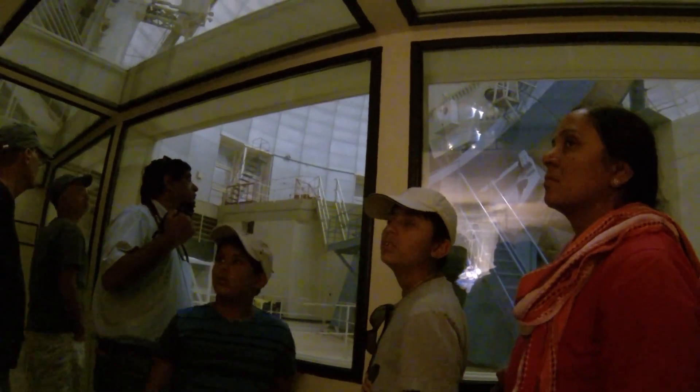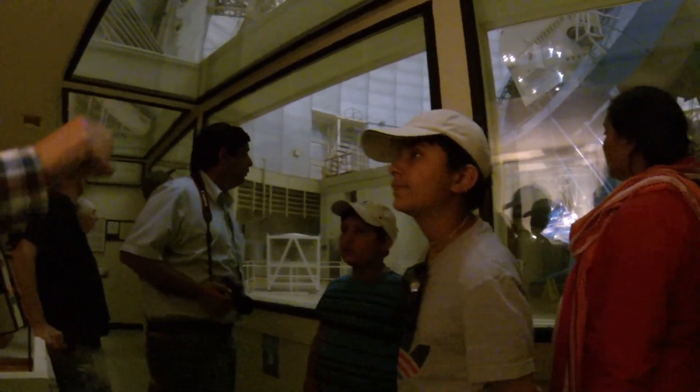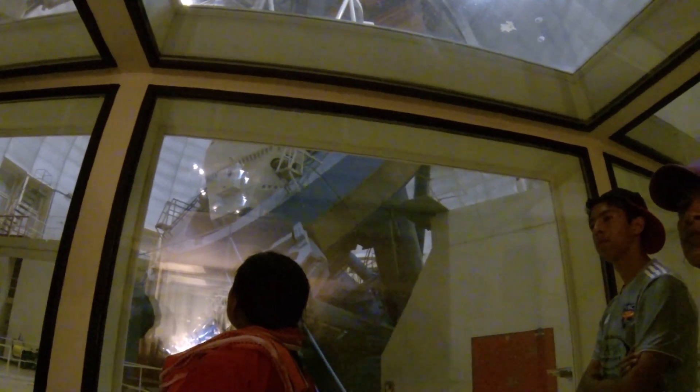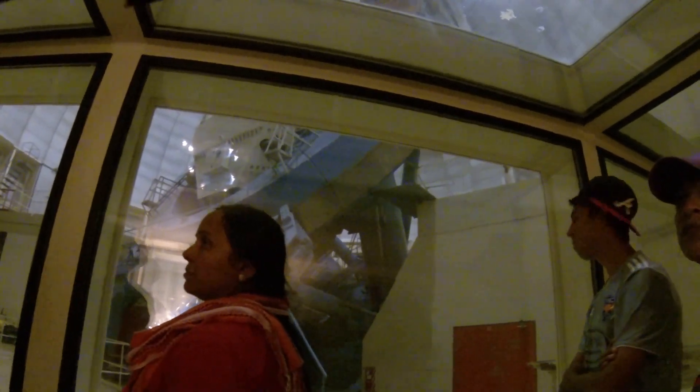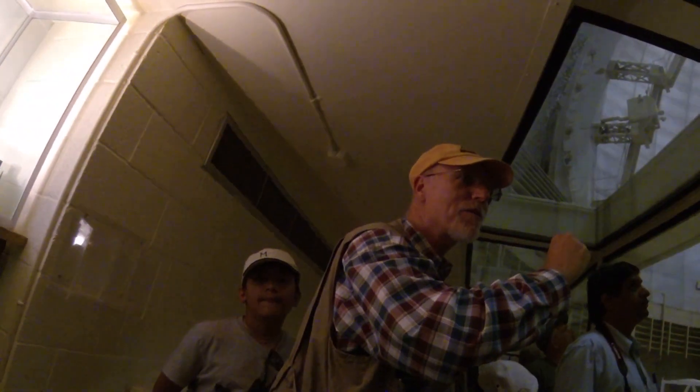They'll say, okay, let's look at NGC 861, and they will go to their computer screen, look at the sky map, find NGC 861 on there, click on it, and the telescope will automatically rotate to that portion of the sky where that object is. Then it will lock in on it, and continue throughout the night to track it from east to west. At the same time, the dome will also track right along with the telescope, because the telescope will always have to be pointed out through that slit in the dome.